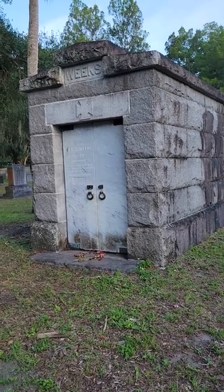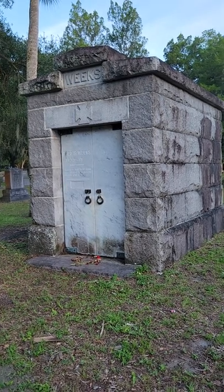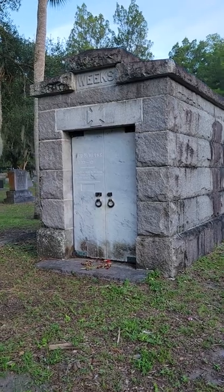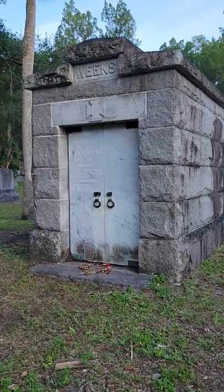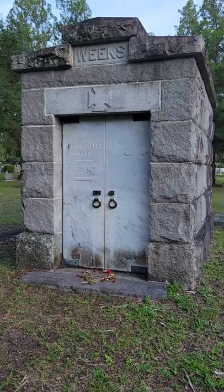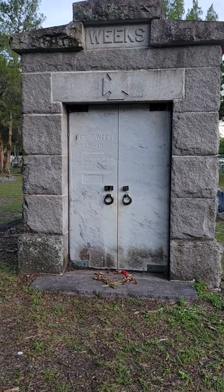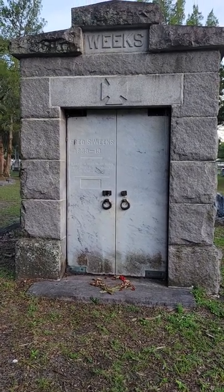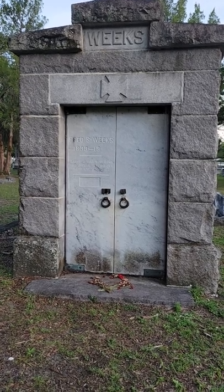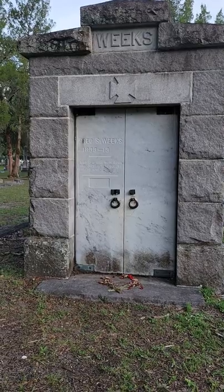Hello everyone, this is Graveyard Ghosts. Today before me is the Weeks Mausoleum located at the Greenwood Cemetery here in Orlando, Florida. Now this particular mausoleum does have a haunting — a ghost apparition spirit does linger around the building, and it is usually at nighttime as normal.